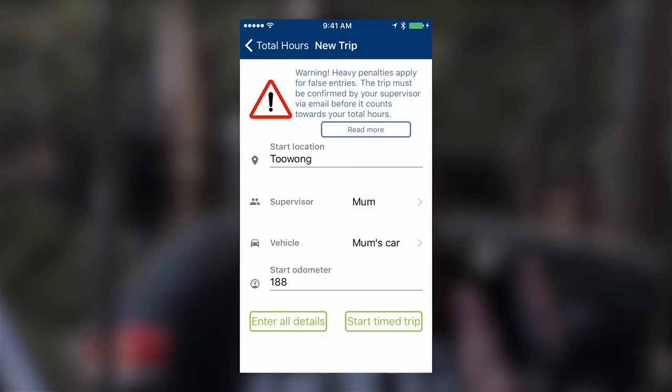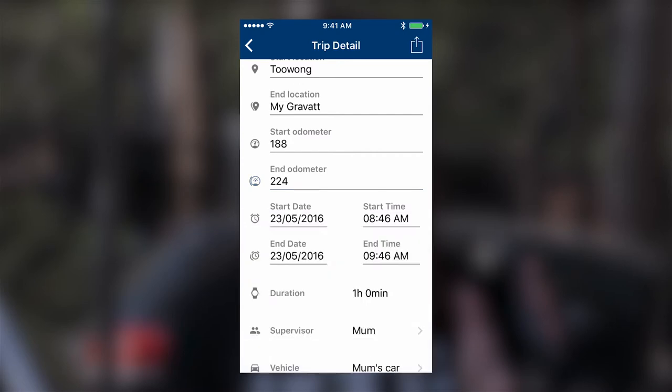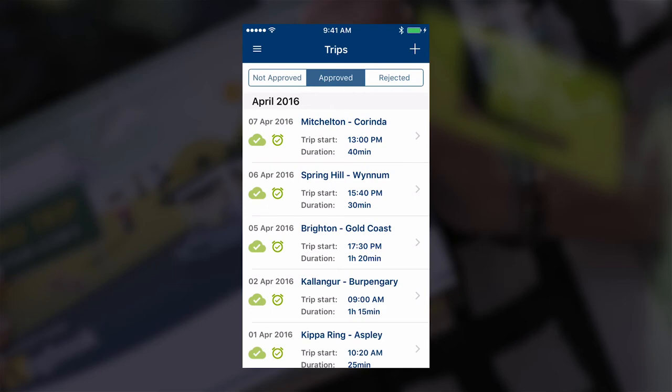You can record your trips in real time using the built-in timer or enter the details afterwards, just as you would in a logbook. But remember, you must not touch your phone while driving. Your supervisor's details are also entered in the app and they will get an email to approve each trip. Once you're logged in, the app doesn't need an internet connection to operate and it updates to the cloud when you reconnect.